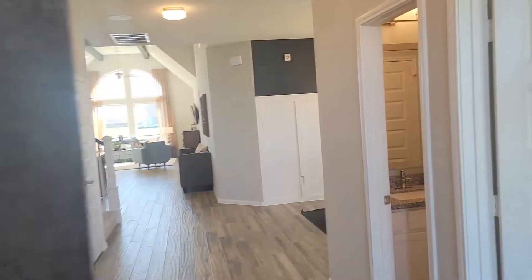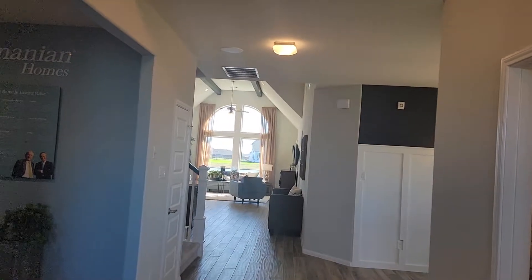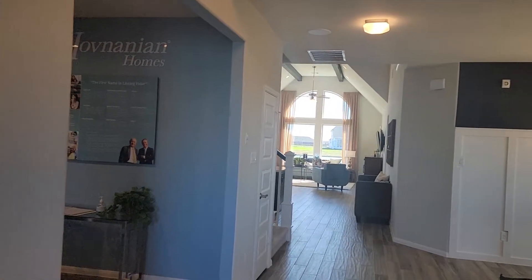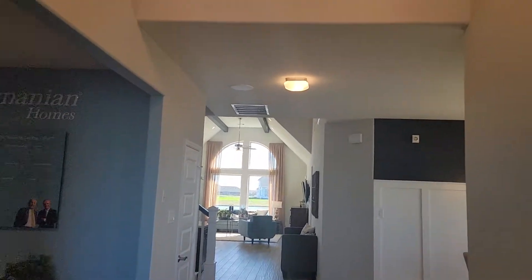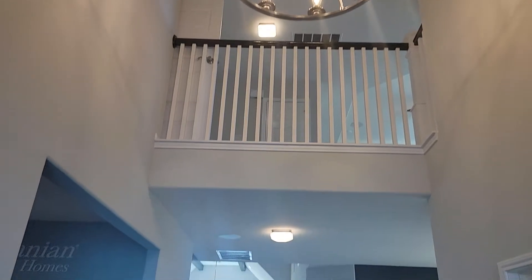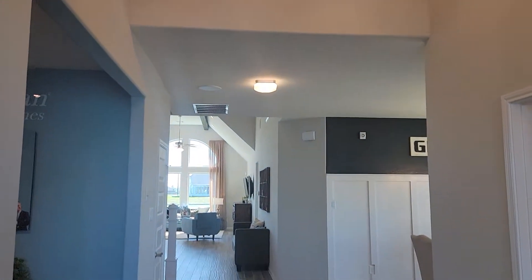Here we walk into the foyer. Now this is our model home, so this would actually be a solid wall here, and then there are high ceilings. The upstairs overlooks the downstairs.